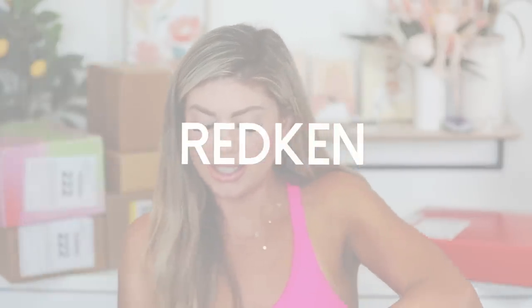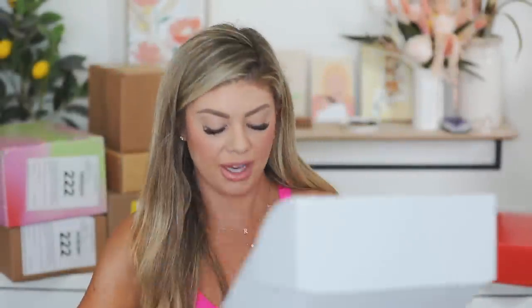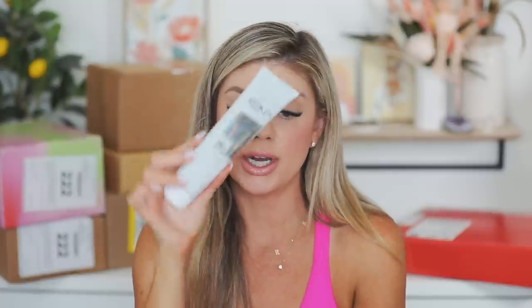We have a package from Redken — they sent over the Acidic Bonding Concentrate leave-in treatment. It's a great product: intense conditioning, heat protectant, styling, and hydration all in one. It combats one year of visible damage in just one use. I even use it in my girls' hair before applying heat. Redken says their all-in-one formula will give you smoother, stronger-looking hair. I really love the shampoo and conditioner in this line too — I think I've been through three or four of them already.